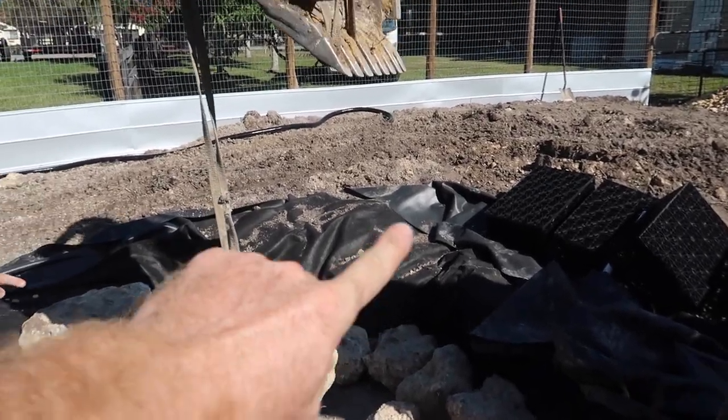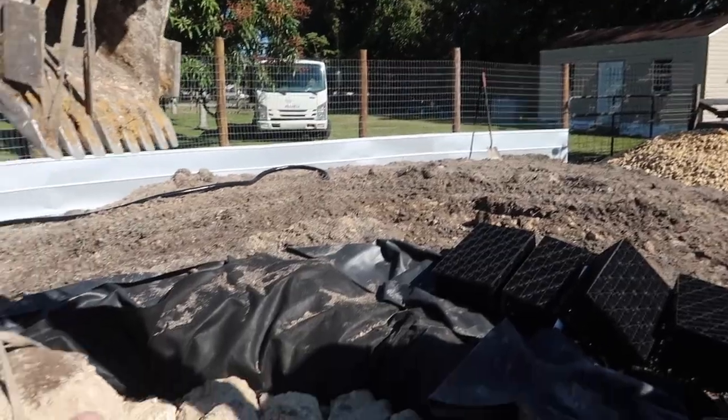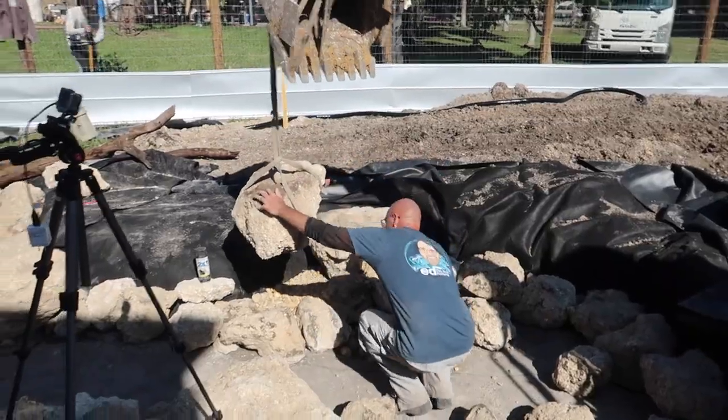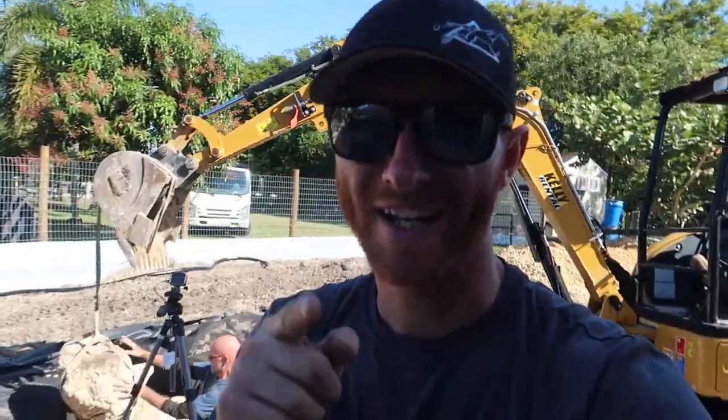The waterfall will be built shortly. We're going to bring it in right off of this corner here. Once we get that waterfall started, we're going to go ahead and start digging that basin. We got a couple more rocks to throw in here and then it's waterfall building time — can't wait for that.